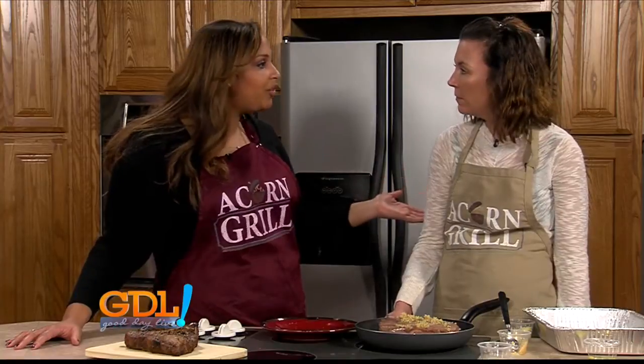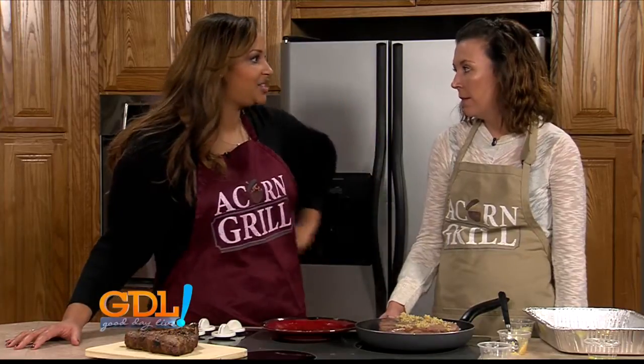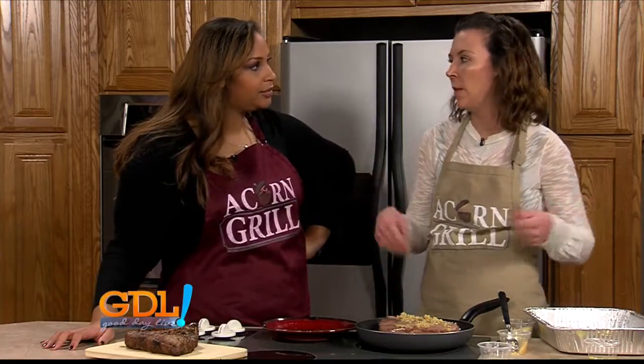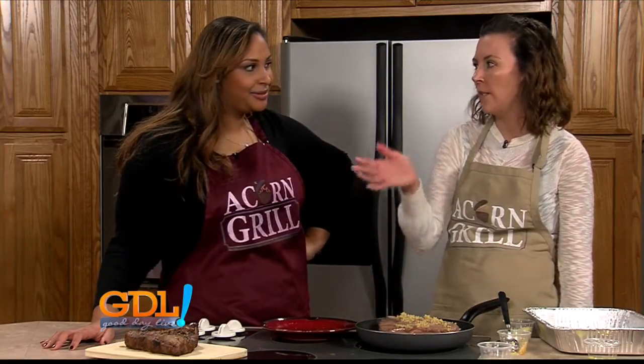And you guys are delivering. Yes. How's that going? Going really well. What I love is that sometimes you just can't make it into the restaurant, but you can order online and they send it. I know it's the Sullivan area. We actually have a pretty good radius that we deliver to — pretty much anyone within the city, and we go a little outside of the city limits.